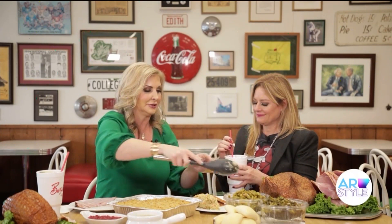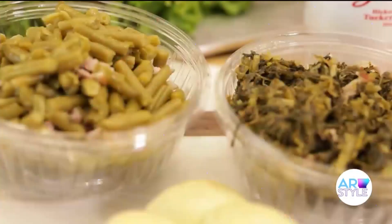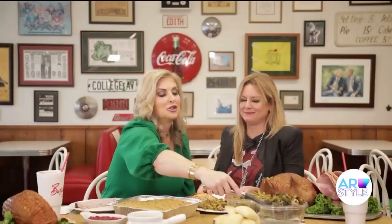Oh my gosh, there's like bits of bacon in there. You've got turnip greens with bacon, green beans with bacon, their dressing, stuffing with white gravy, and rolls. They're not biscuits, right?